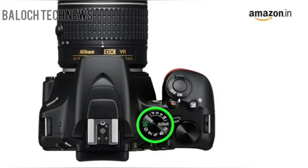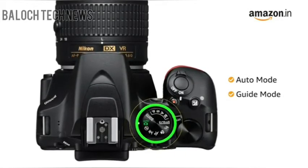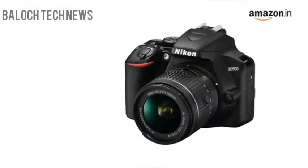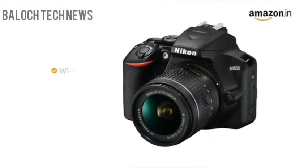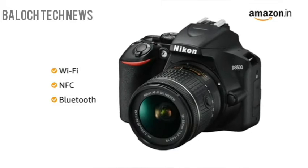The user-friendly camera comes with auto mode and guide mode where you can follow simple on-screen guidance to capture images. This camera comes with connectivity options like Wi-Fi, NFC, and Bluetooth to transfer your images and videos.